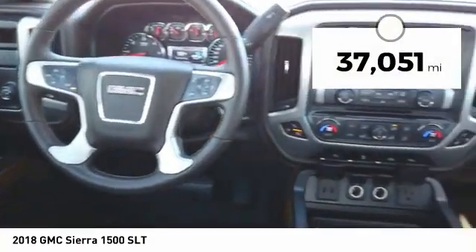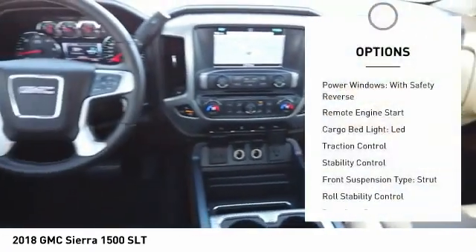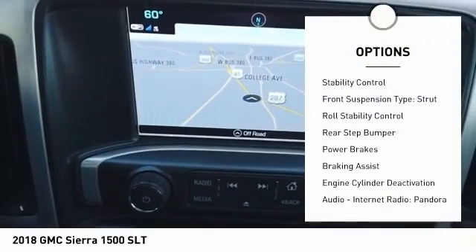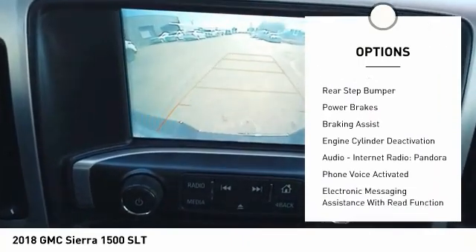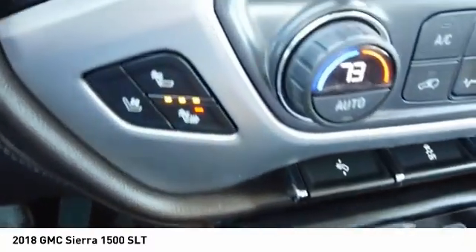This vehicle has less than 40,000 miles. Here are some of this vehicle's great options: power windows with safety reverse, remote engine start, cargo bed light LED, traction control, stability control, front suspension type strut, roll stability control, rear step bumper, power brakes, and braking assist.